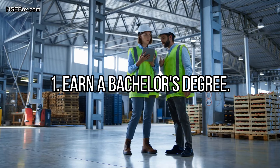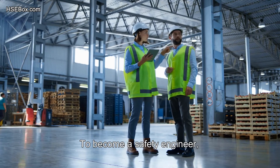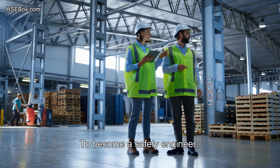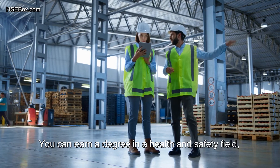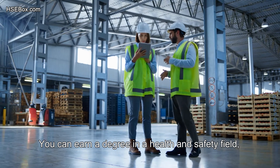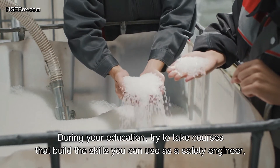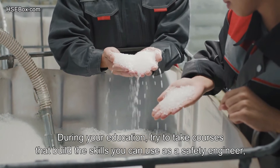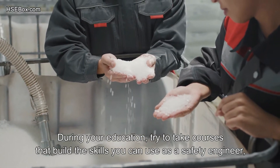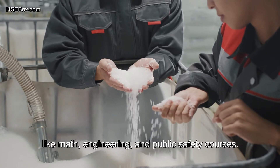Step number 1: Earn a bachelor's degree. To become a safety engineer, you must have a bachelor's degree. You can earn a degree in a health and safety field, like environmental health, or in an engineering field. During your education, try to take courses that build the skills you can use as a safety engineer, like math, engineering, and public safety courses.